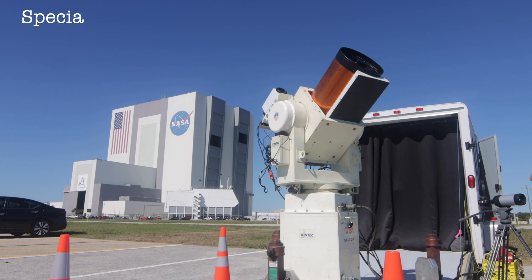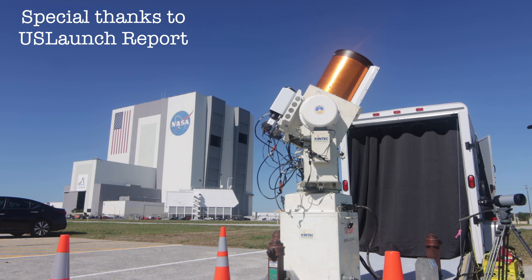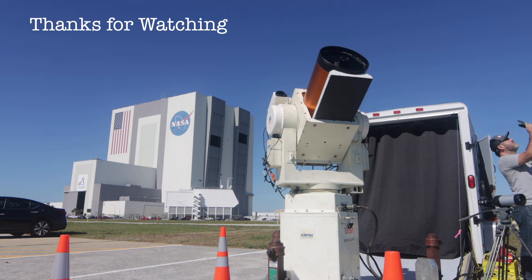And there's the start of that landing burn. We should hear a sonic boom as it's coming back in — let's listen and watch.